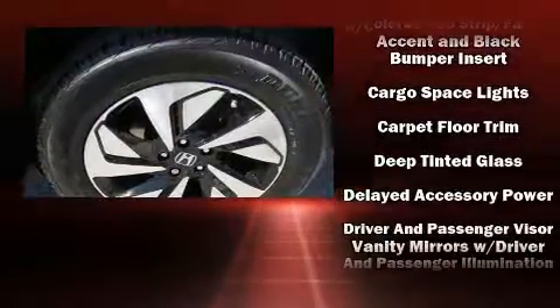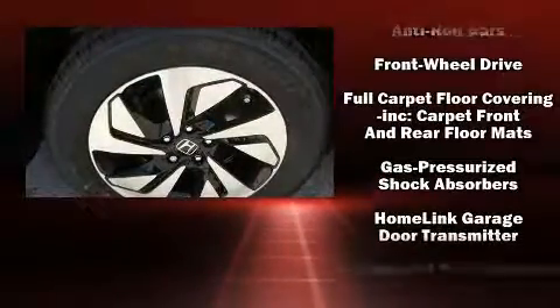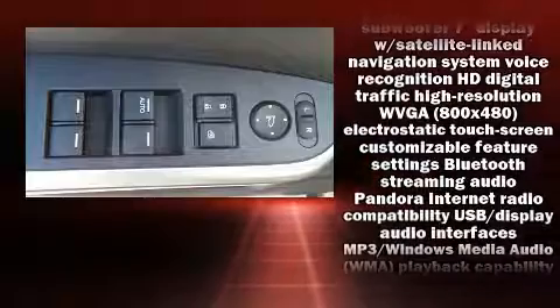Honda also prioritized safety and security with features such as dual front impact airbags, head curtain airbags, traction control, brake assist, a security system, and four-wheel disc brakes with ABS.